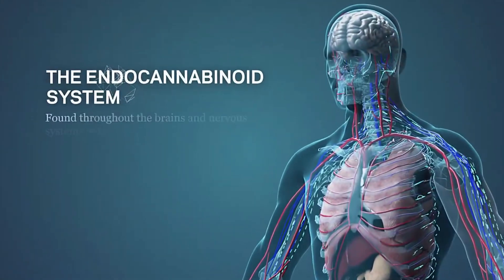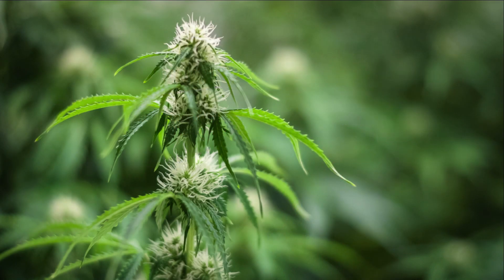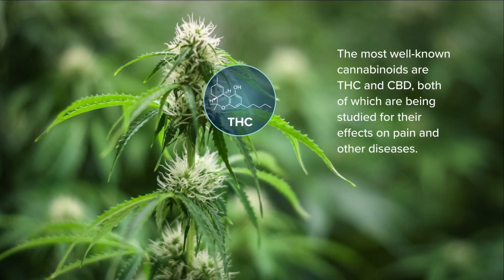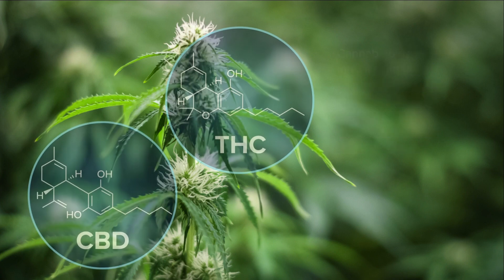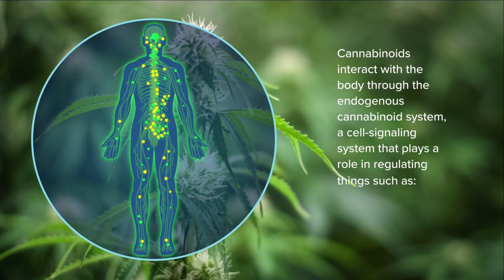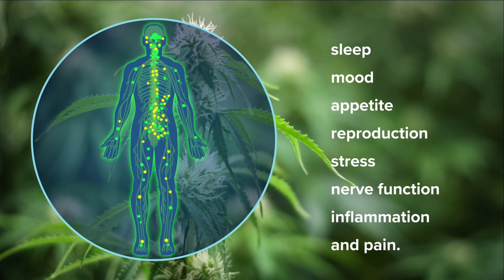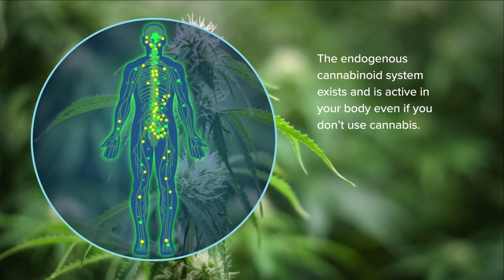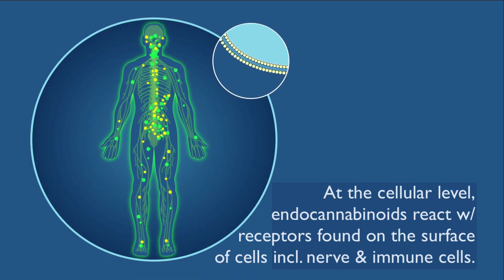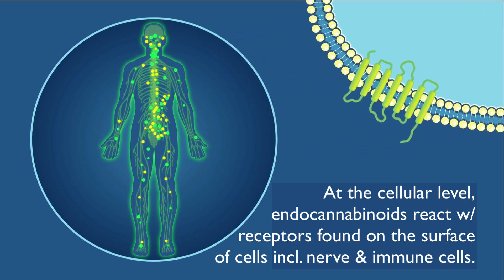What is the endogenous cannabinoid system? Cannabinoids are naturally occurring compounds found in the cannabis sativa plant. The most well-known cannabinoids are THC and CBD, both of which are being studied for their effects on pain and other diseases. Cannabinoids interact with the body through the endogenous cannabinoid system, a cell signaling system that plays a role in regulating sleep, mood, appetite, reproduction, stress, nerve function, inflammation, and pain. The endogenous cannabinoid system exists and is active in your body even if you don't use cannabis. At the cellular level, endocannabinoids react with receptors found on the surface of cells, including nerve and immune cells.